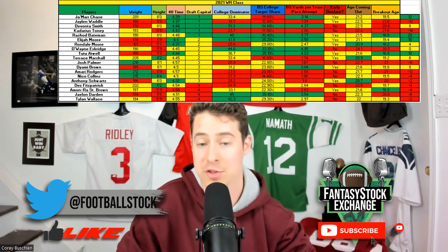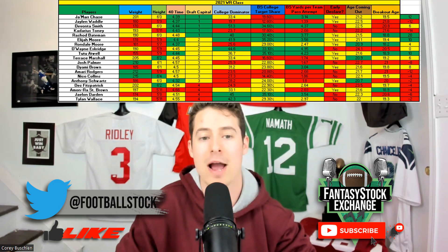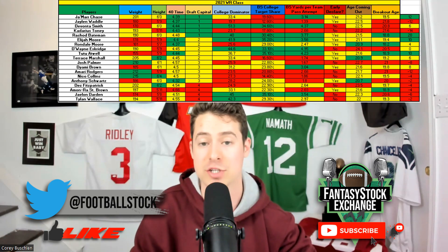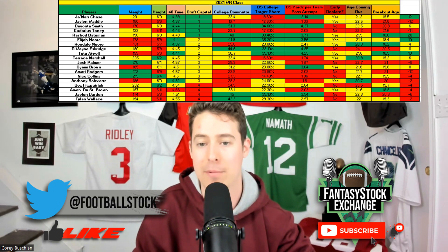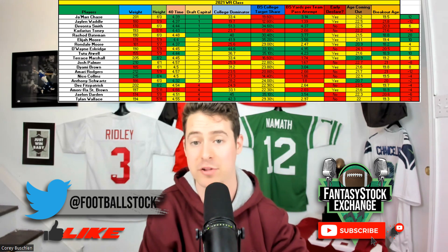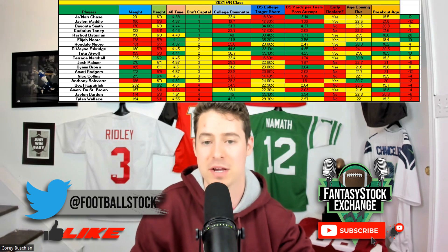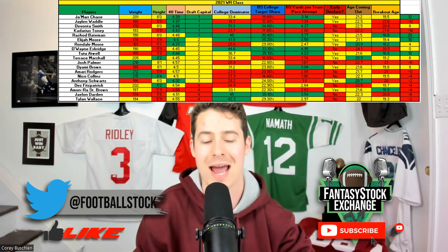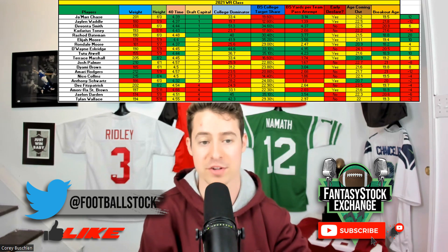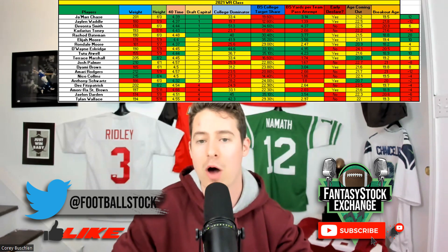Rondell Moore — I'm not going to call him a bust outright yet, but it's not an ideal start given that Arizona traded for Hollywood Brown and DeAndre Hopkins is still there. His bust signals were all over his profile: age-adjusted production after a productive freshman season, but very undersized, and his film wasn't spectacular. He didn't have sustained production throughout his career at Purdue, and those who followed the channel last year know I was not in on Rondell Moore at all.